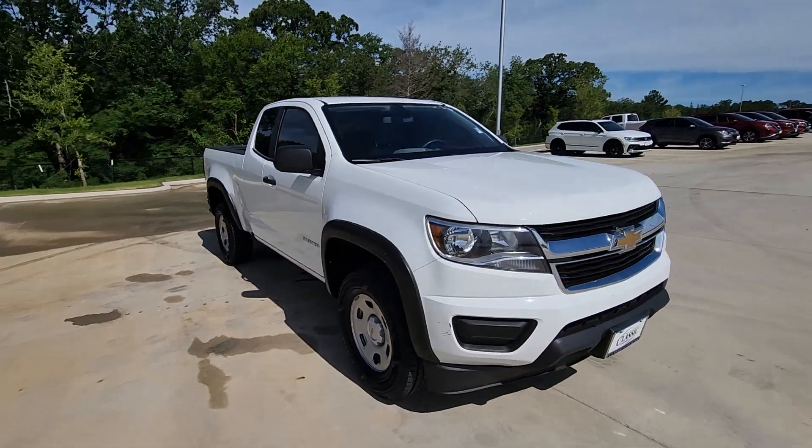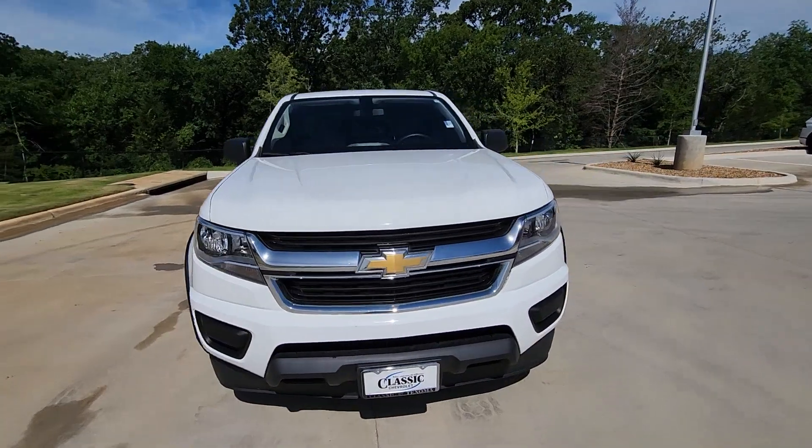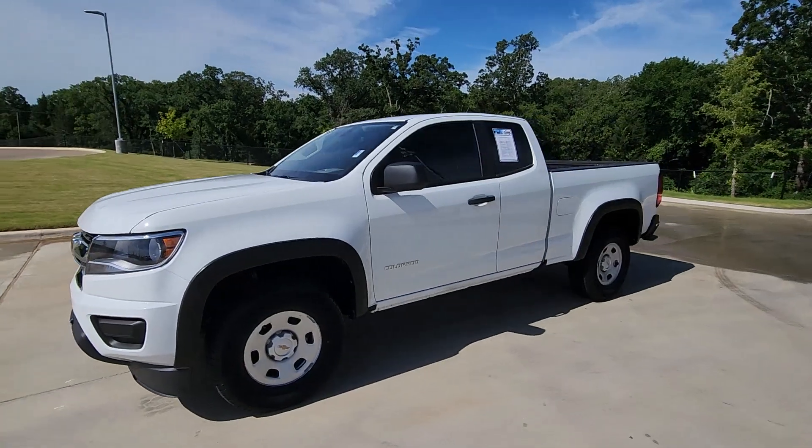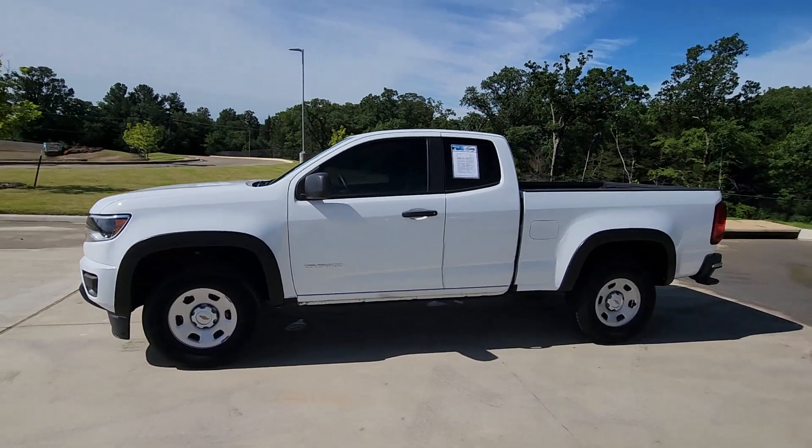These are just some of the great options this vehicle comes with: Apple CarPlay and/or Android Auto, keyless entry, premium sound system, backup camera, and satellite radio.